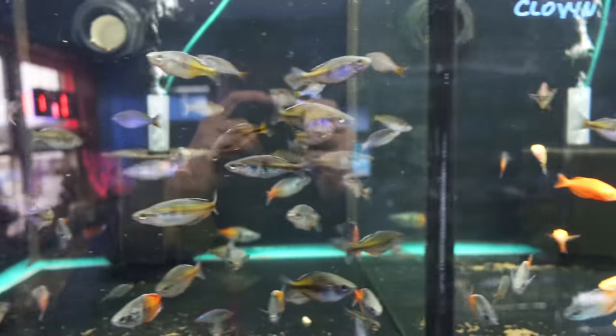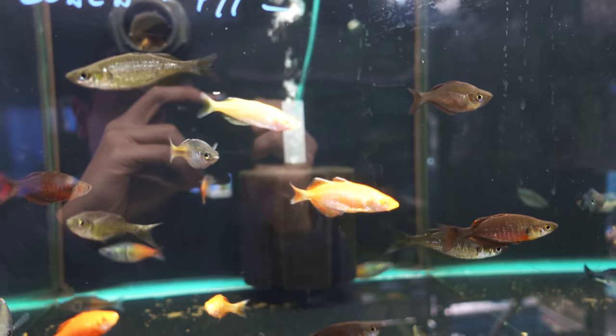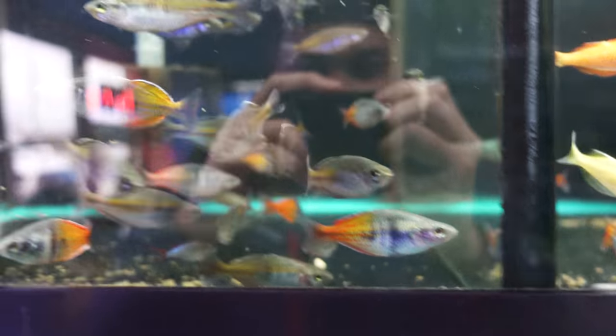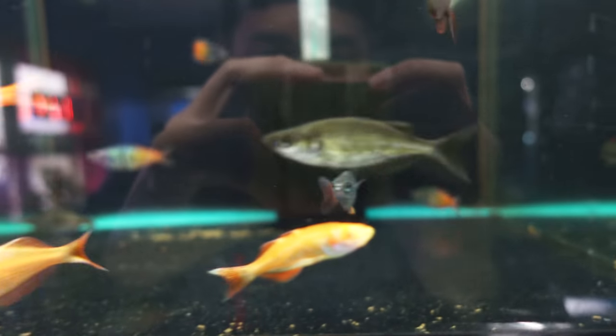I'm always impressed with the amount of selection of rainbows. Still got the albino millenniums. Look at their Bosemani — or Bosemani? These are the Gary Lang ones, I'm pretty sure. They got some incredible color to them. Look at that.